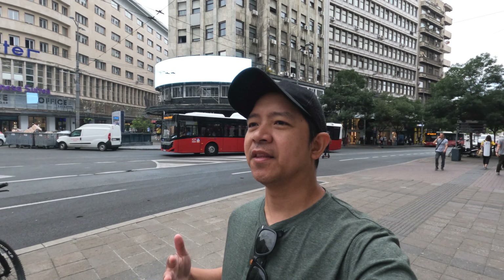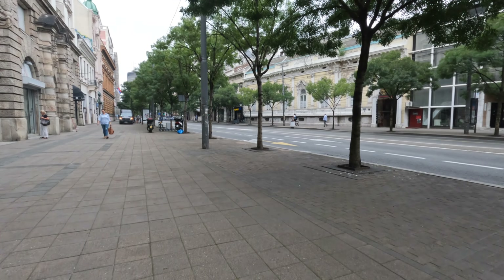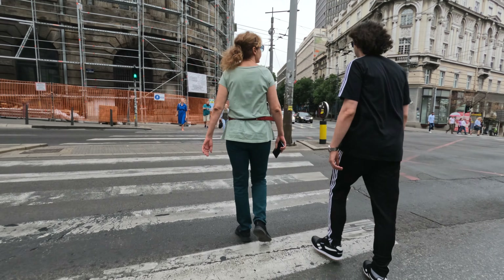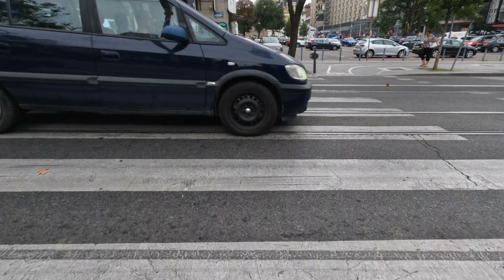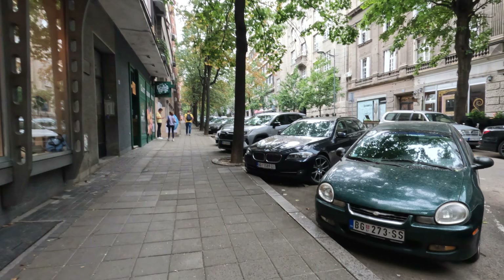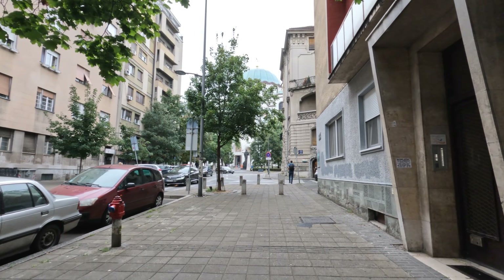My next stop is to visit the largest Orthodox church in the Balkans. It's located a little bit outside the city, about a 30-minute walk. It started raining — normally I wouldn't like it, but it's been so hot lately that this rain is actually quite welcome as far as I'm concerned. I think I'm here. I can see it. Oh, it's humongous. Look at that.